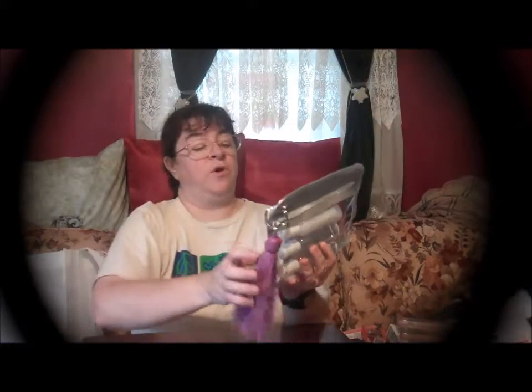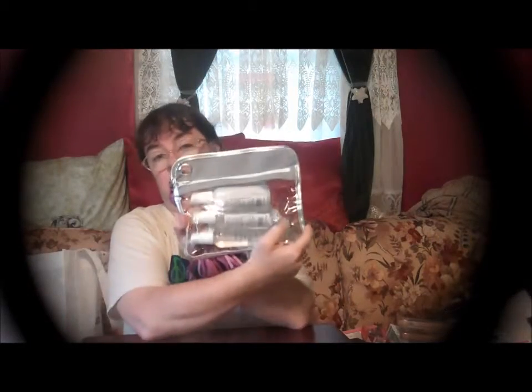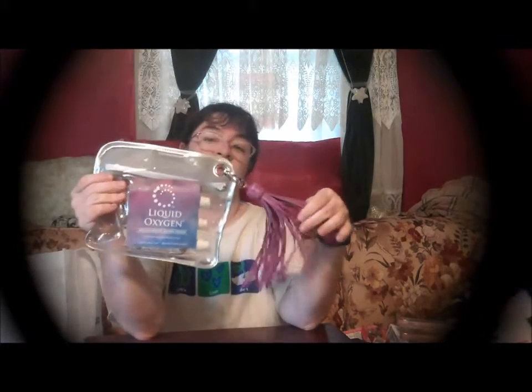This is from the Getting Gorgeous conference. This is liquid oxygen and they sent me a little trial pack — very nice — as well as this fringe keychain that I believe is made of leather, a very nice carrying case. So I'll be checking that product out.